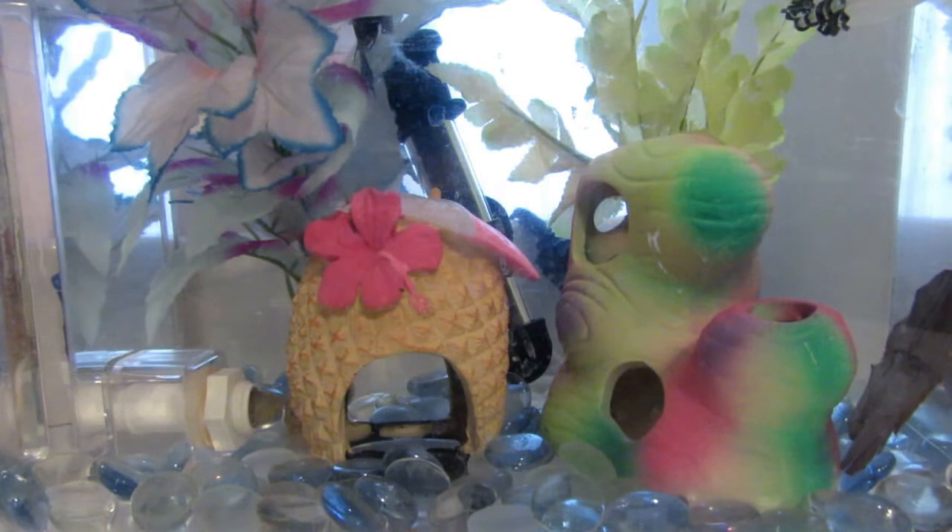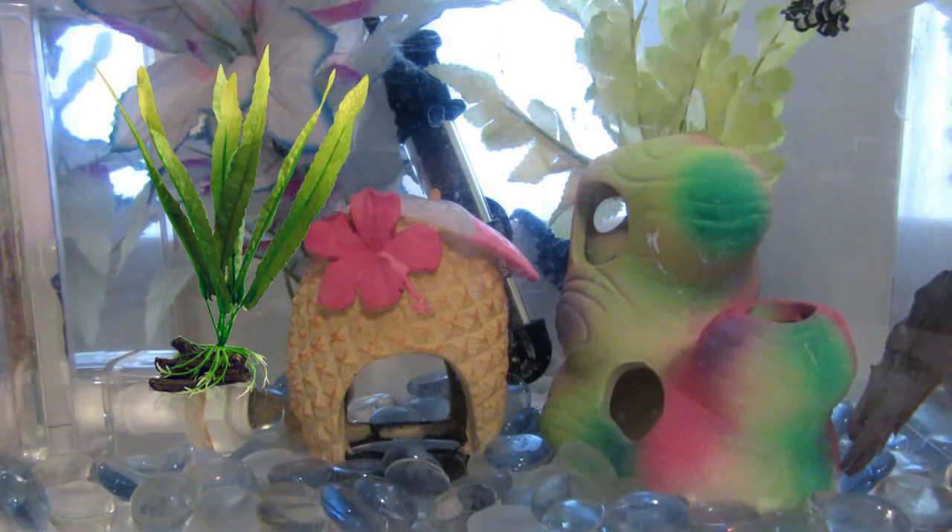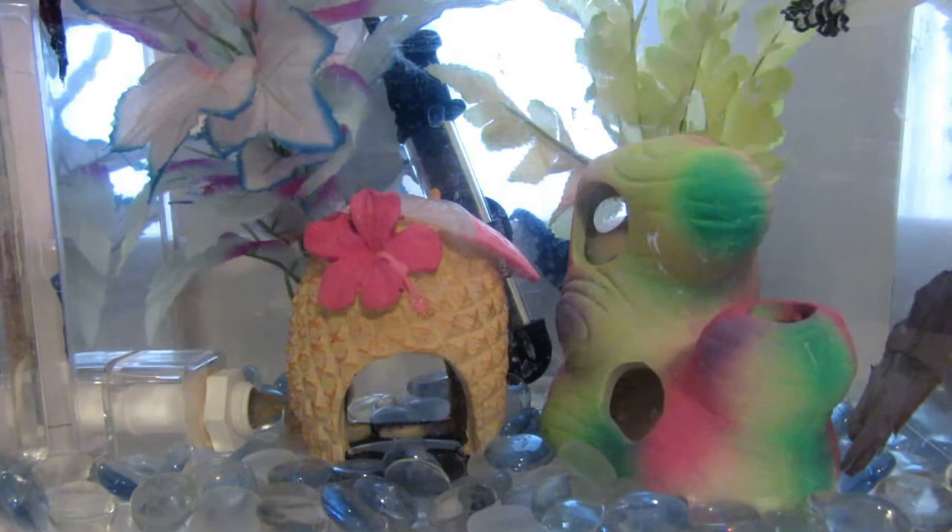If you do have the money, please get some silk plants. If you really want live plants, some good hardy starter plants are the java fern, java moss, and the marimo moss ball. There are other easy plants out there that you can look up online if you really want a planted aquarium.